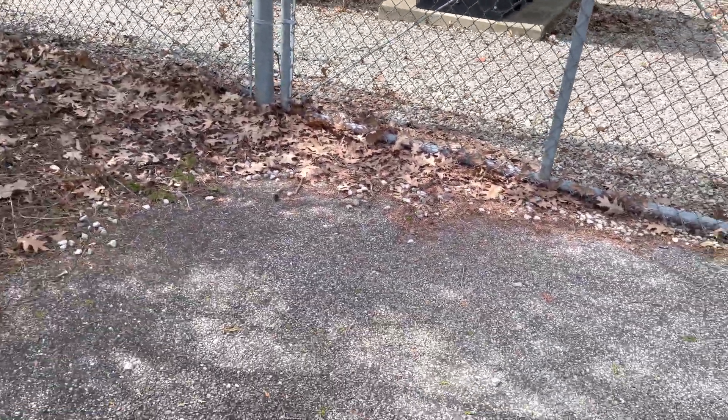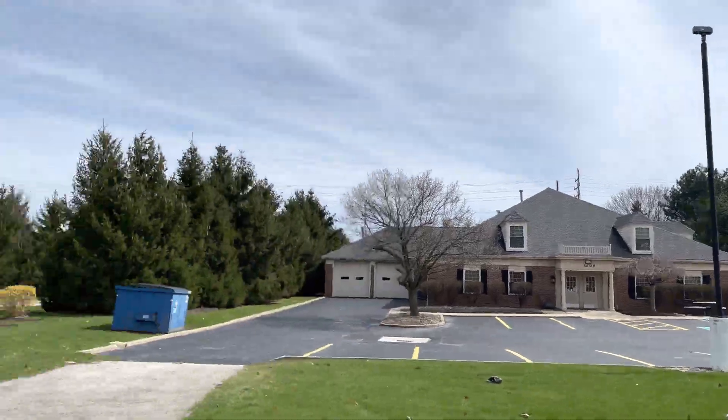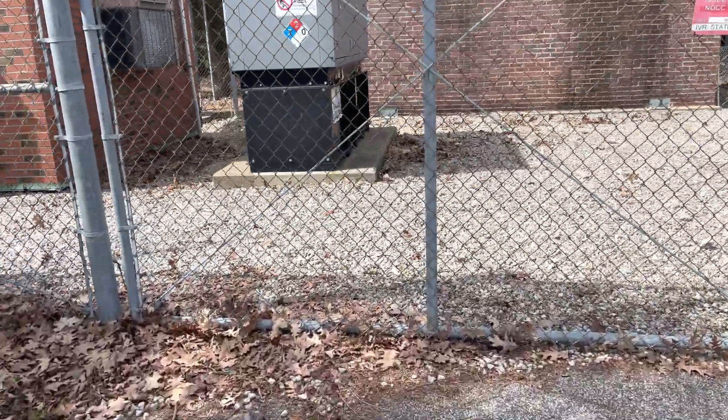We're doing a full tower site overview here at a Crown Castle site. We're in Brook Park, Ohio — or maybe Middleburg Heights. That's Angle Road running that way, and here's the site.